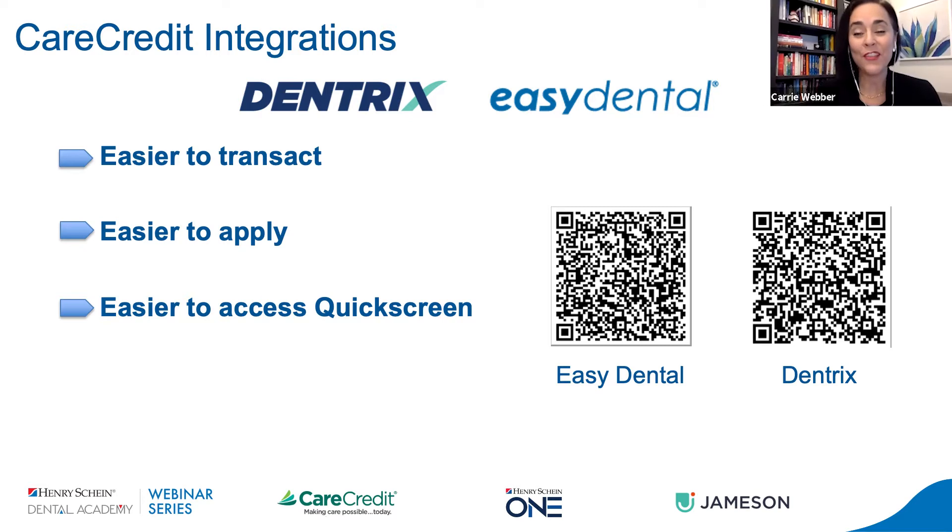Thank you so much, Laura, for that great information. If you're watching this presentation, more than likely you play a role in the ongoing conversation with your patients about their care. I want to invite you to grab a screenshot of these ways to easily access more information if you're on Dentrix or Easy Dental about how this integration works for you. Take a shot and see for yourself how you can maximize these tools you already have in your practice to the best of their ability for your ongoing relationships with your patients.